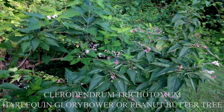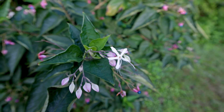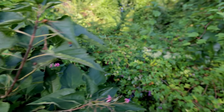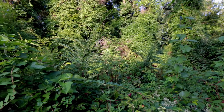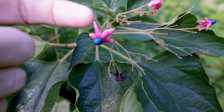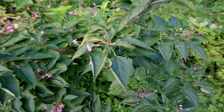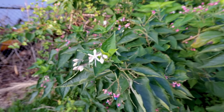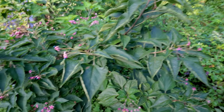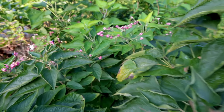This first one is a clerodendrum, which people actually use as an ornamental. It has incredibly fragrant white flowers and bees love this plant. The beautiful fruit there comes from those white flowers — the bracts turn red and then you get that really bright blue fruit in the middle. The foliage is beautiful, it can be tree-formed. But it has definitely escaped cultivation into wooded spaces. I'm in the middle of September and I've still got newer open flowers on it. Birds obviously take these and that's what's spreading it around.